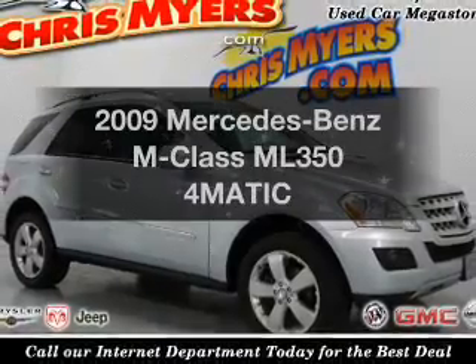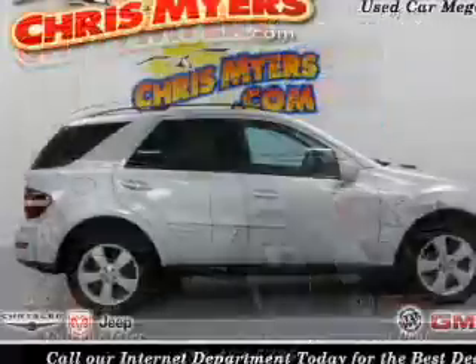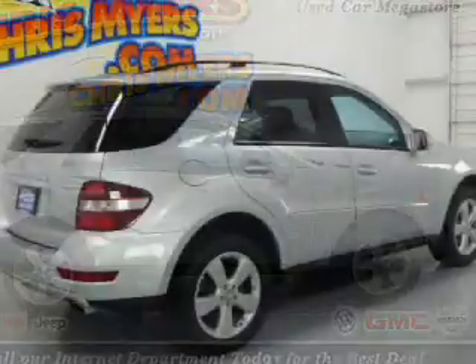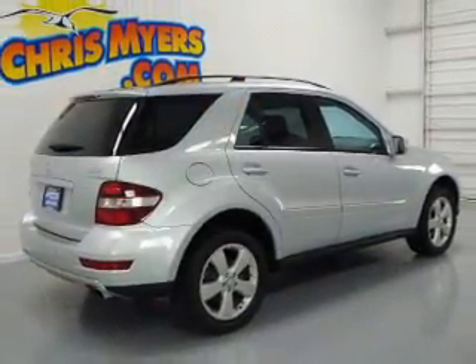Get noticed in this 2009 Mercedes-Benz M-Class. If you're looking for a first-rate auto, this one could be yours today. The powertrain includes four-wheel drive with a reliable six-cylinder engine connected to a smooth-shifting automatic transmission.